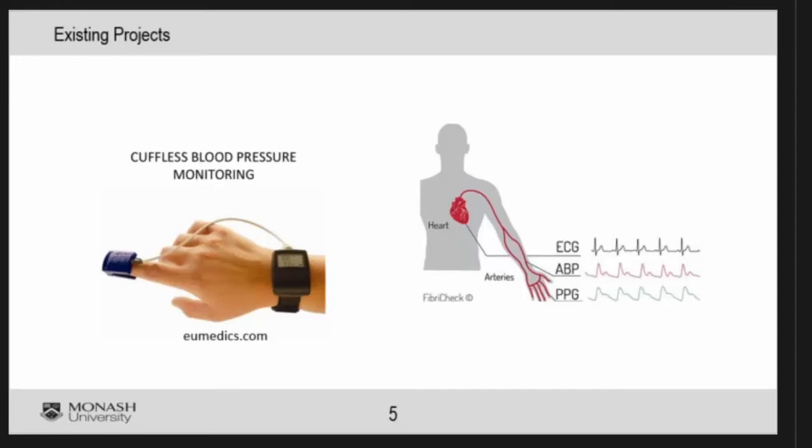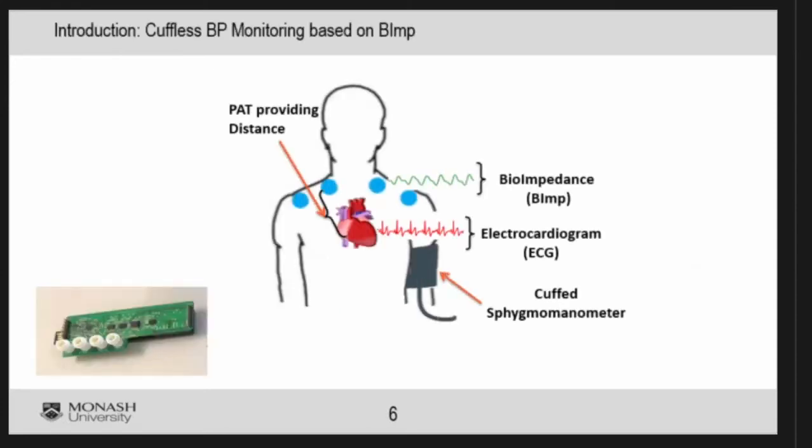When we started this project, we were more interested in something we could design like a patch to place on the body. We came up with this patent and idea: we want to design a wearable device to be attached to the chest, using ECG as well as bioimpedance. Our device measures bioimpedance to detect the pulse arriving on the chest, and then we calculate PAT and map that to blood pressure.